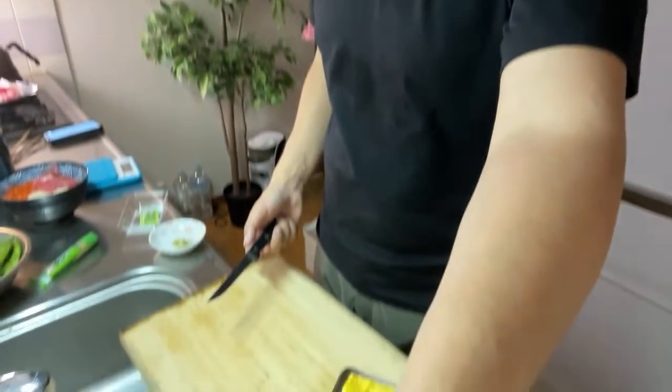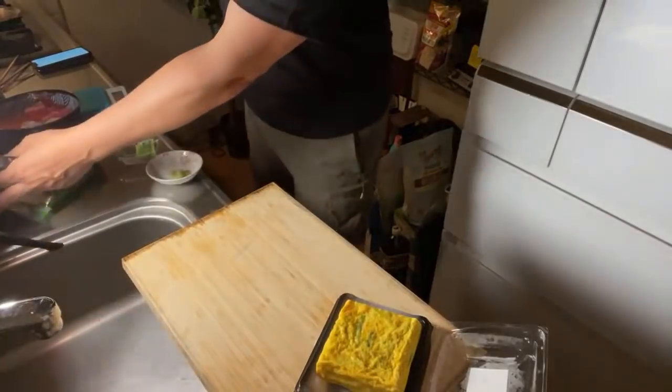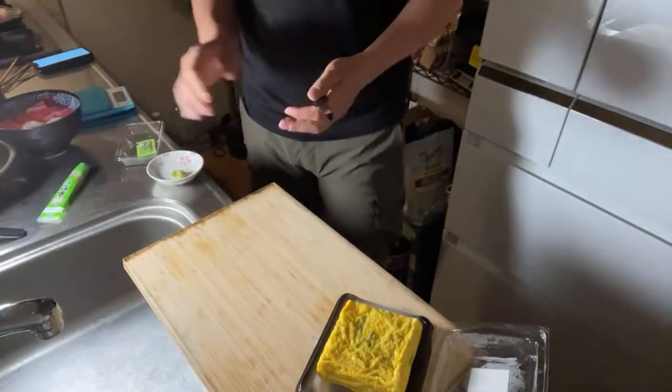Next up is tamagoyaki. I got this at Tsukiji. The owner of the restaurant gave me half a dozen eggs for free — he knew I was a YouTuber live streaming. People are pretty friendly, especially off-peak times. And always, if you see a cute old lady at the market, say something like 'kawaii desu ne' — she'll give you extra food. Flattery gets you free food, every time.